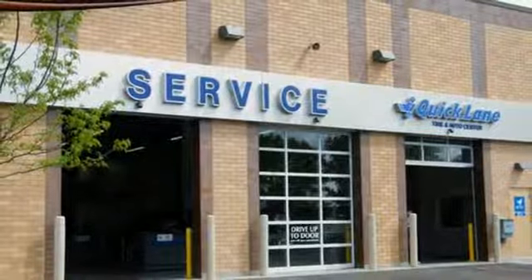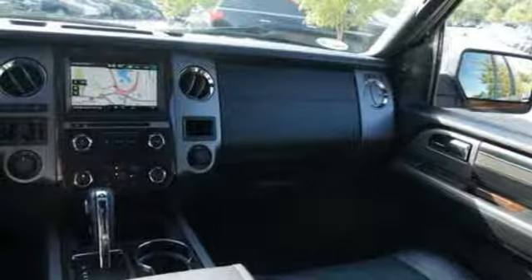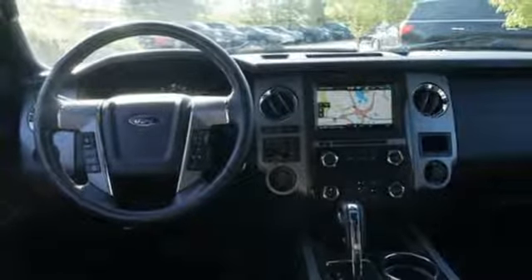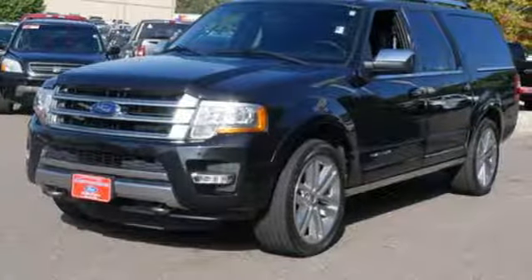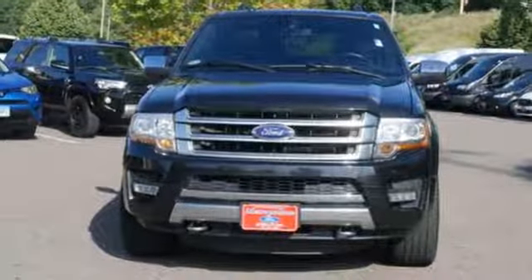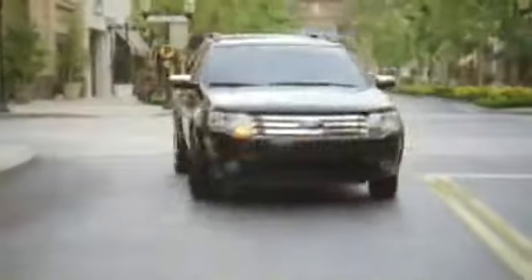It's well equipped with the features you need: streaming audio, power heated mirrors, heated and ventilated leather bucket seats, auto dimming rear view mirror, remote engine start, dual zone climate control, automatic transmission, trailer brake controller, electronic shift on the fly, and twin turbo V6 engine.